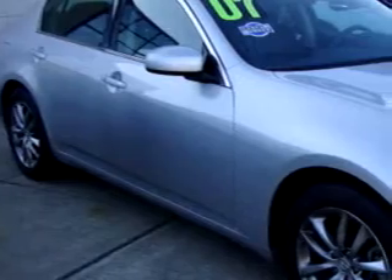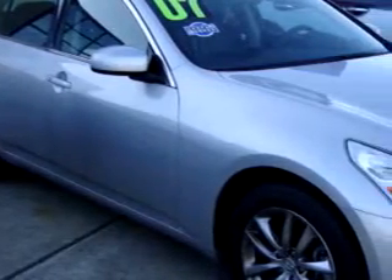Imagine driving this liquid platinum graphite 07 Infiniti G35X, equipped with a six-cylinder engine and an automatic transmission with 30,420 miles. Enjoy an impressive 25 miles to the gallon on this great car.